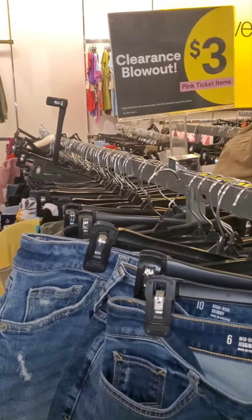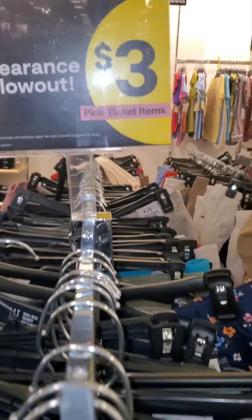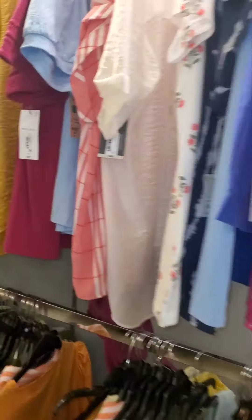I came to JCPenney's just to see if this was true — it is! They got clearance for $3 pink tag, so if you need some items, come to JCPenney's to see what they have for you.